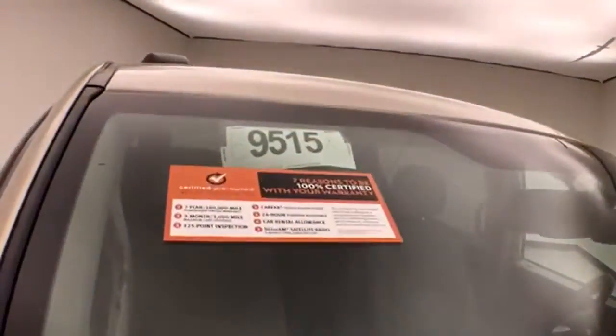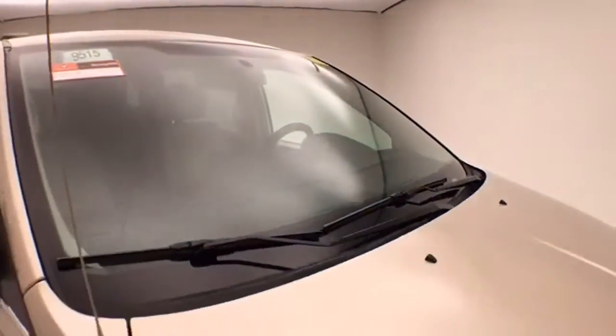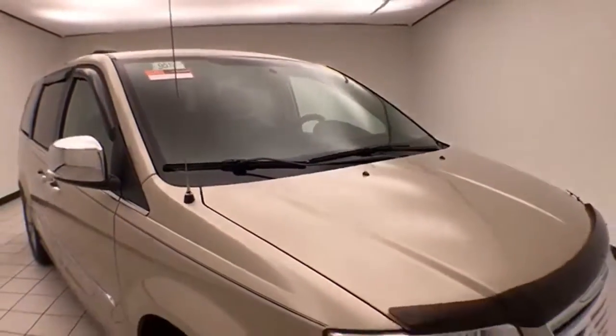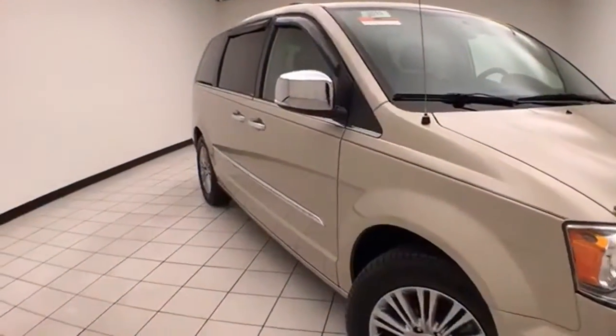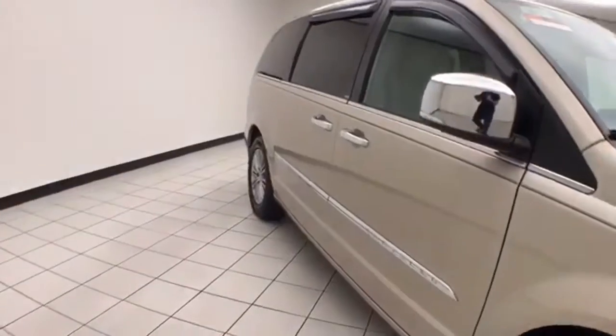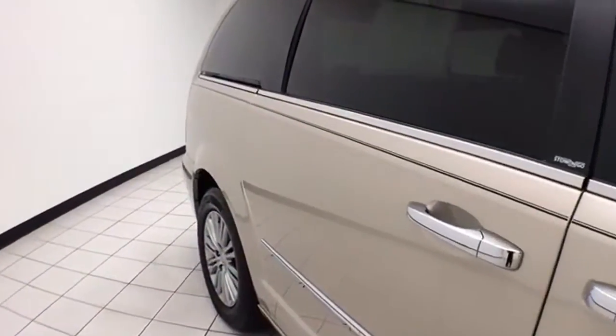Cashmere in color. To be Chrysler Group Certified, a vehicle goes through a very strict 125-point inspection, giving you the balance of a 7-year, 100,000-mile powertrain warranty. You also receive an additional 3-month, 3,000-mile maximum care coverage, including 24-hour roadside assistance and car rental allowance.